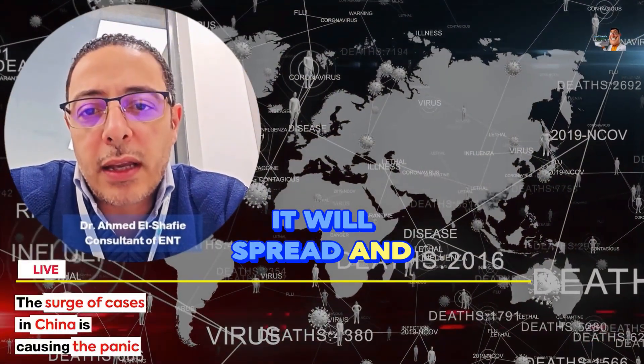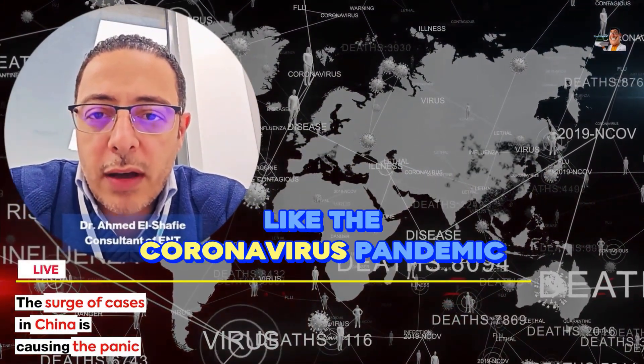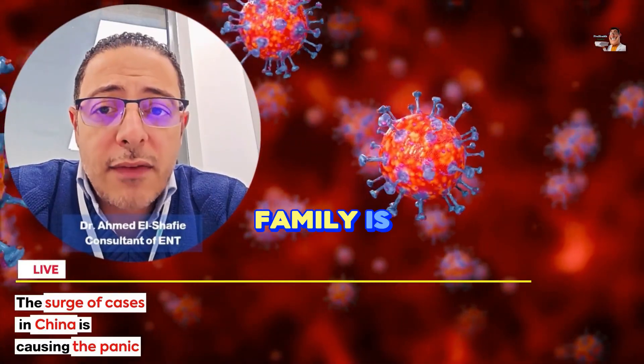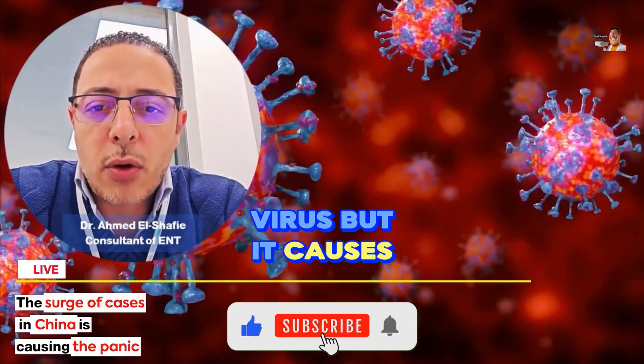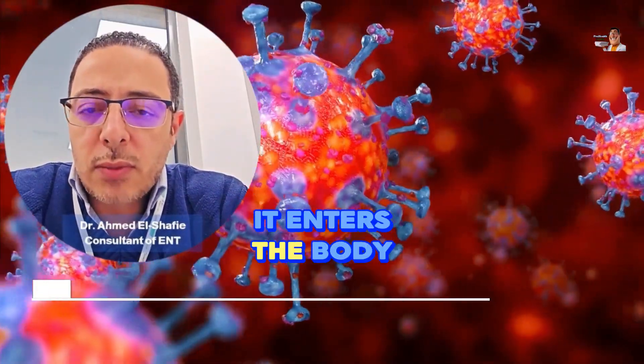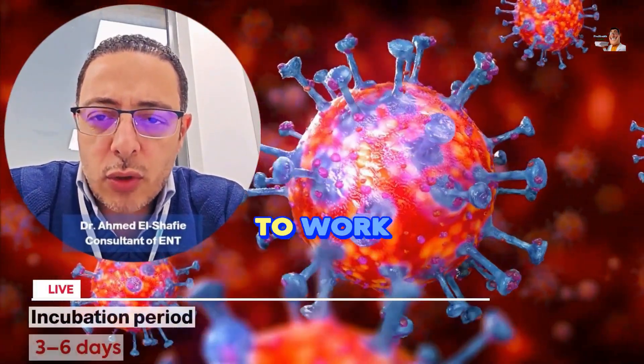That's why we're afraid it will spread and cause an epidemic like the coronavirus pandemic. As I mentioned, its family is a well-known family, different from the coronavirus family. It's not the same virus, but it causes similar symptoms. It enters the body and takes three to six days to incubate.